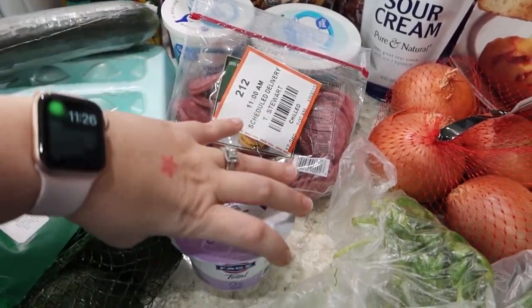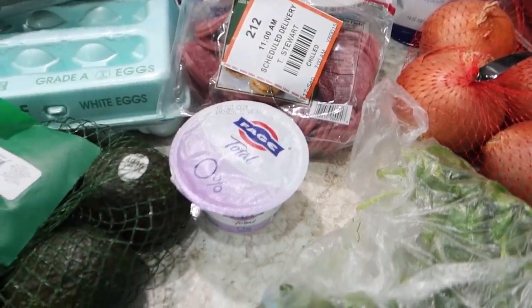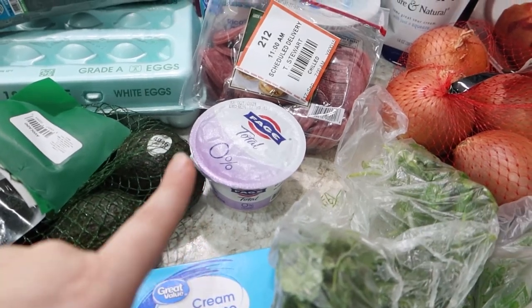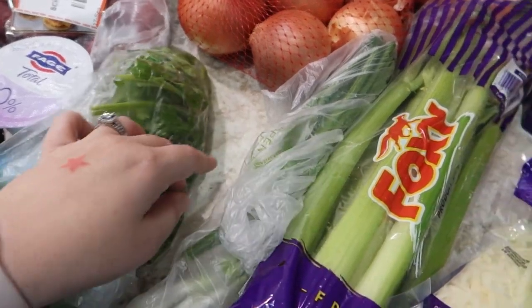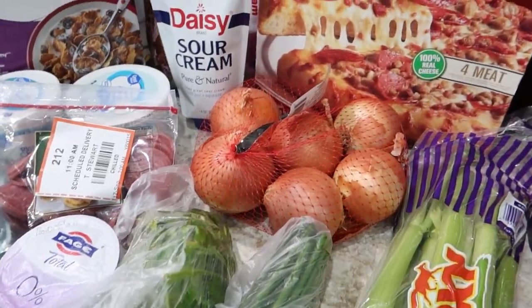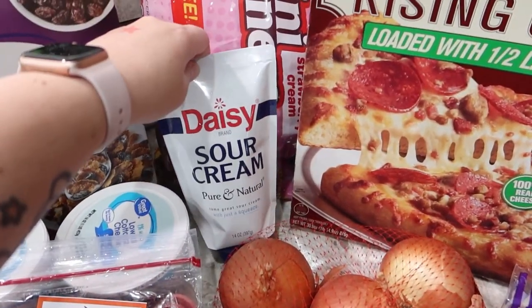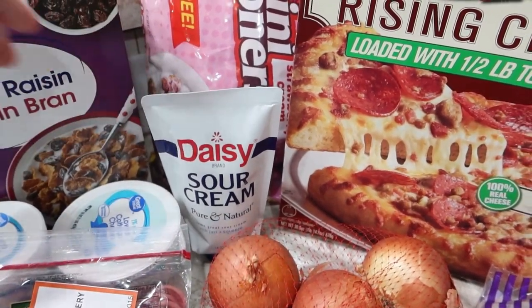One small cup of the Fage 0% plain Greek yogurt for one of the recipes — I think it was for the buffalo chicken chili. One brick of cream cheese. We've got some cilantro and green onions just for garnish on some of the meals. One bag of sweet onions. And some Daisy sour cream — we really like the squeeze pouch for the convenience of application.